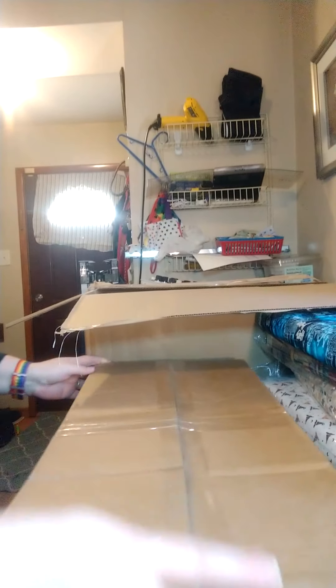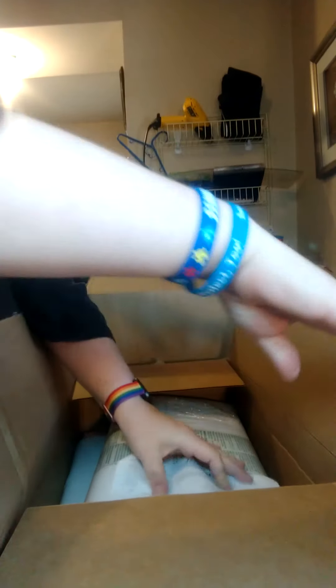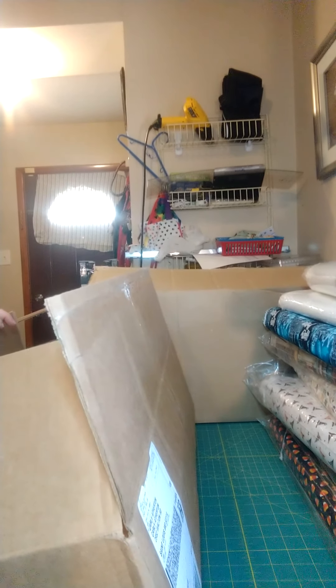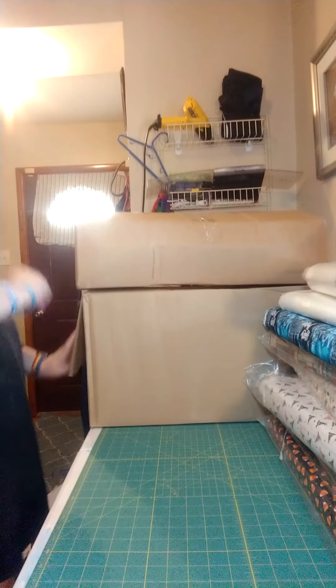I also got the interfacing - it was hiding behind the boxes. We've got the interfacing, and they're both fusible - iron-on. One is a lightweight and one is a mid-weight. Unfortunately they did not have the sew-in interfacing, so I wasn't able to get that.